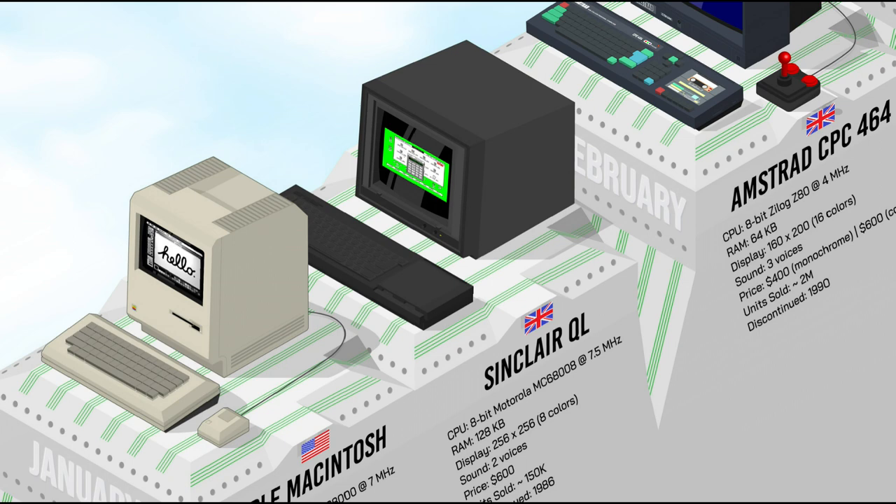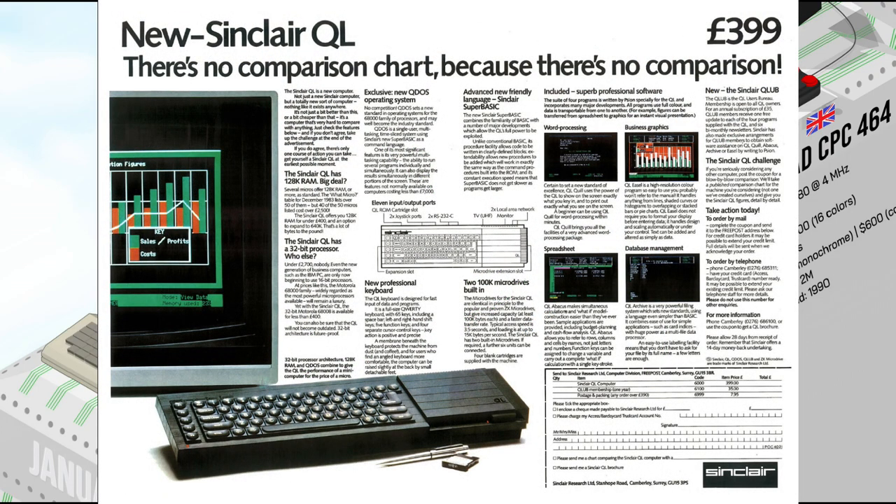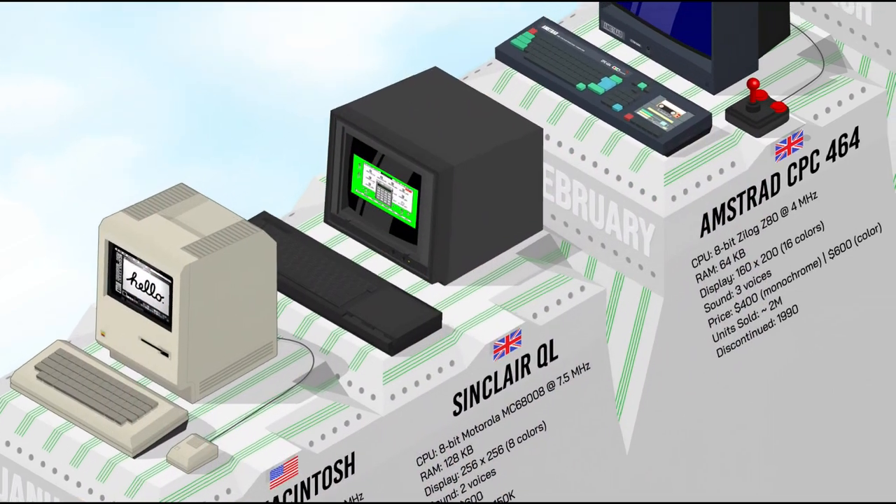The Sinclair QL was aimed at the serious home user and business markets. It had 128K of RAM and an even more powerful CPU with a multi-tasking operating system. But the QL's micro-drive cartridge storage system didn't appeal to software publishers, nor did its 8-bit architecture to professional businesses. Its high price, poorly designed keyboard, and lack of software also prevented it from becoming a commercial success.